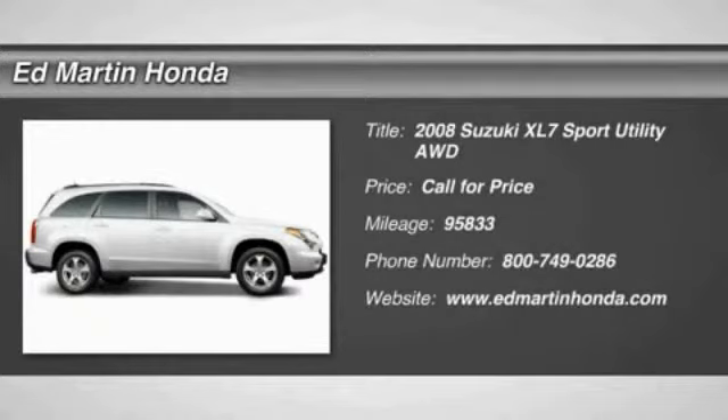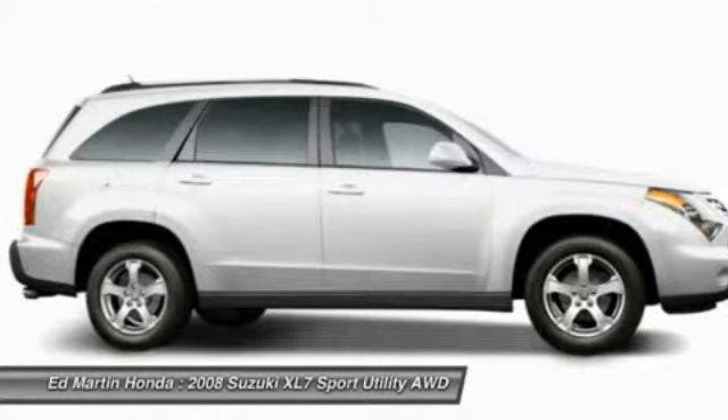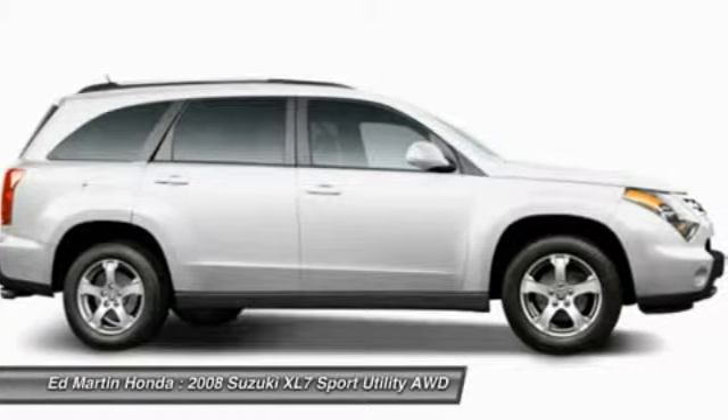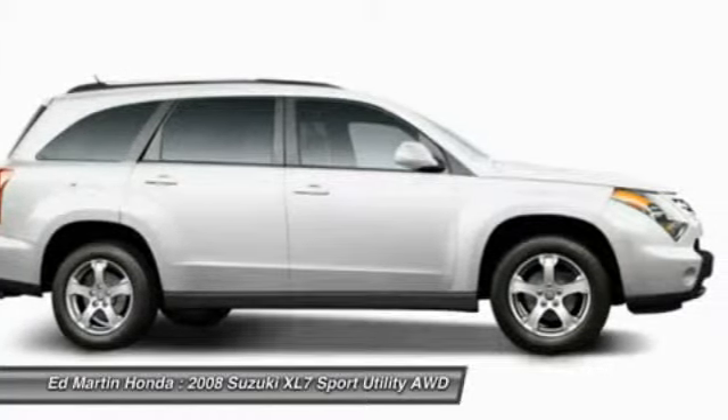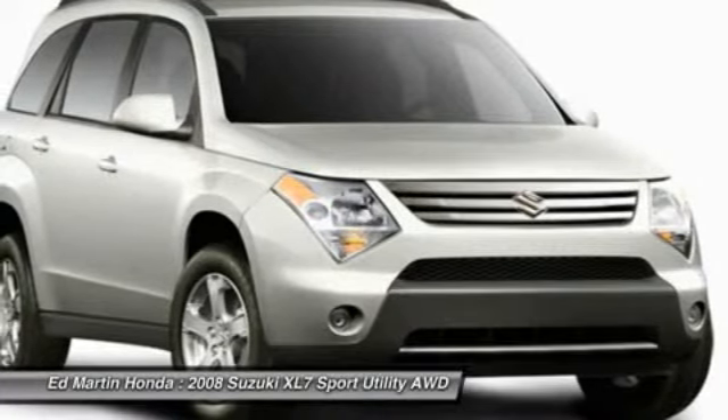The 2008 XL7. The Suzuki XL7 is a large midsize SUV that offers space for three rows of seats, with sufficient room for adults to sit in reasonable comfort in the third row. The name XL7 denotes that this Suzuki can be equipped to carry up to seven passengers.